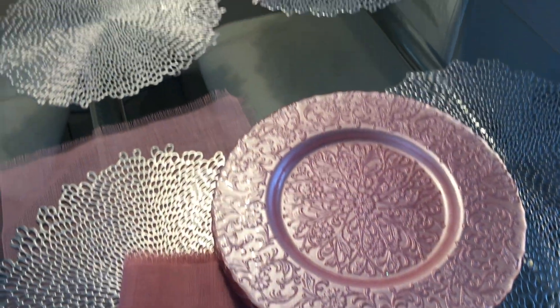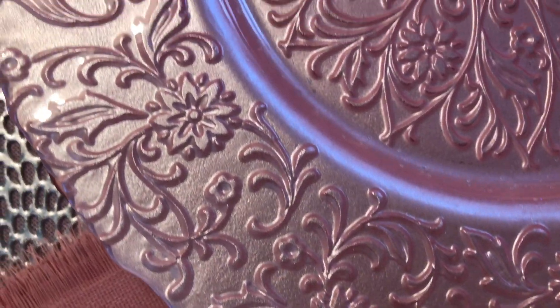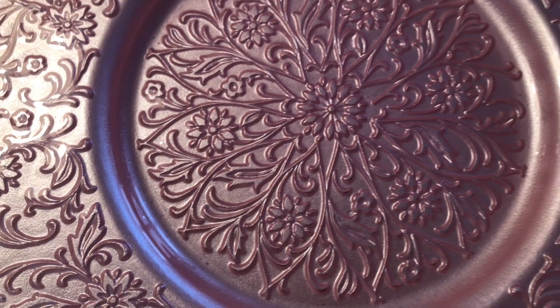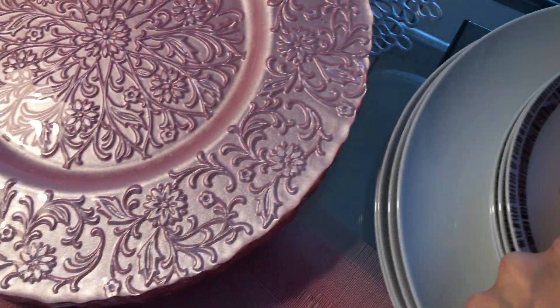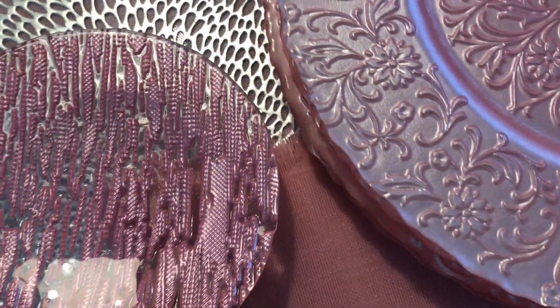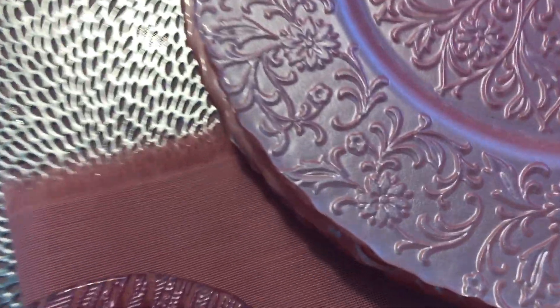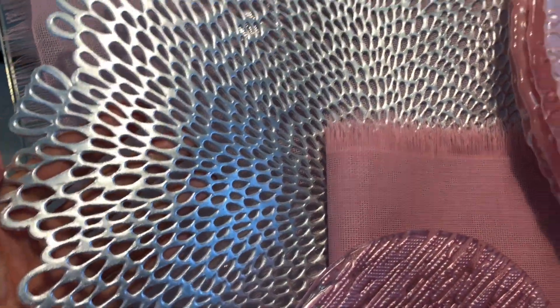Today's collab is called 'Pretty in Pink Tablescape 2020' and when I heard this, I had to jump in with my pink items. This plate charger is from Turkey and this one is also from the same shop. Even though they are not the same pattern, the perfectly coordinating colors make them suitable. The silver one is from home.